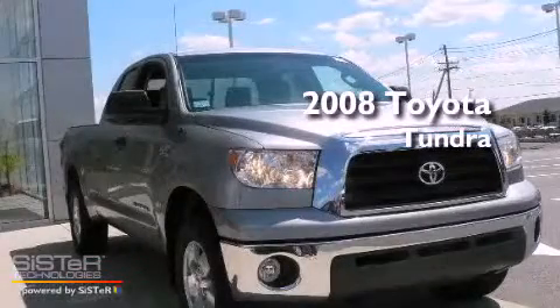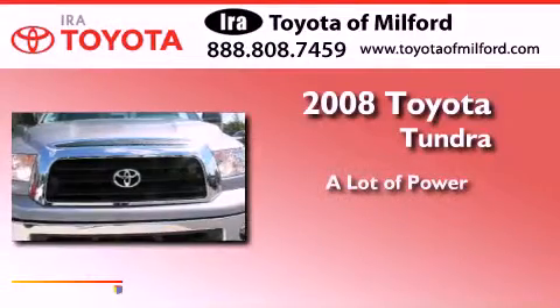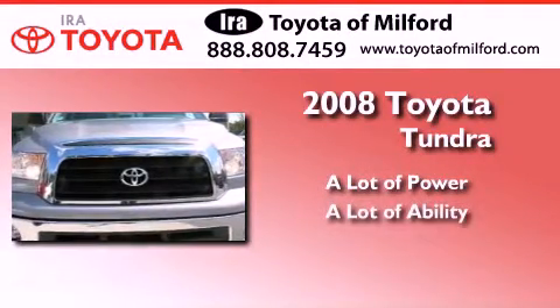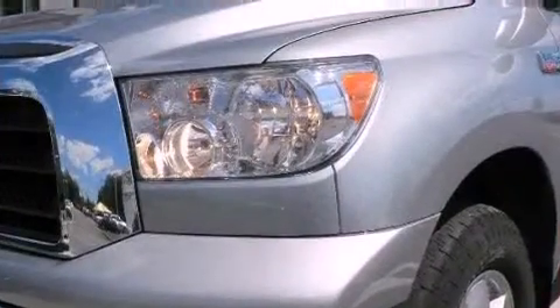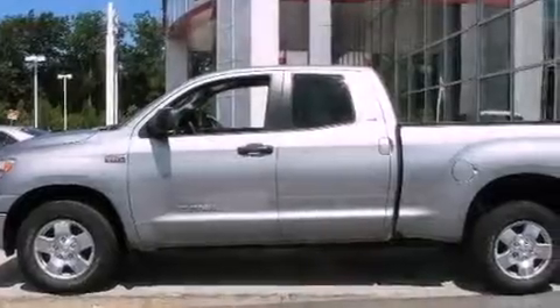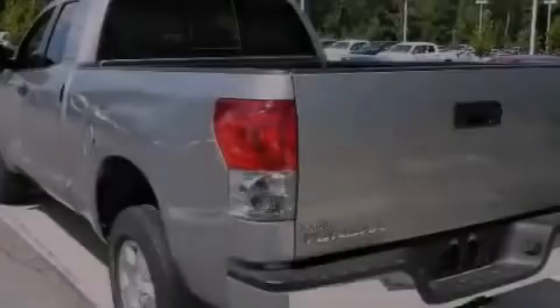This is a certified pre-owned 2008 Toyota Tundra. Its top features and packages include an off-road package, air vents for rear-seated passengers, cruise control, and a double wishbone independent front suspension.